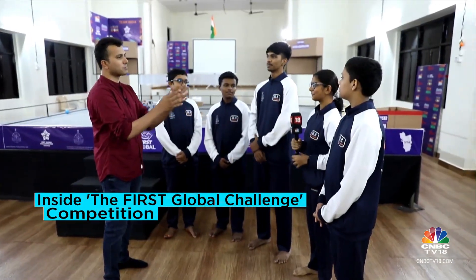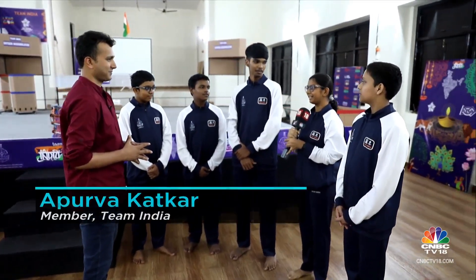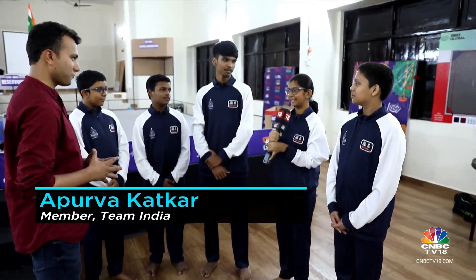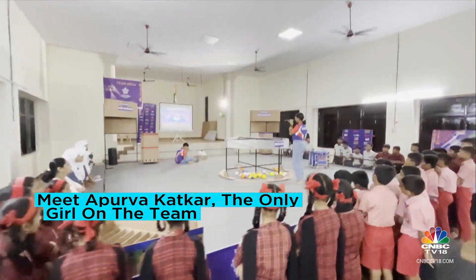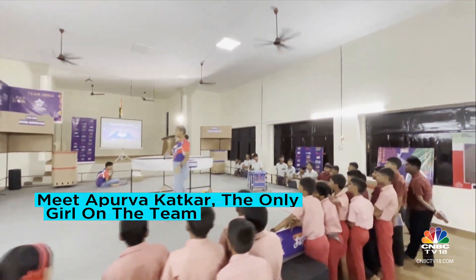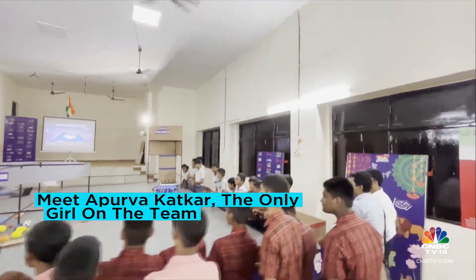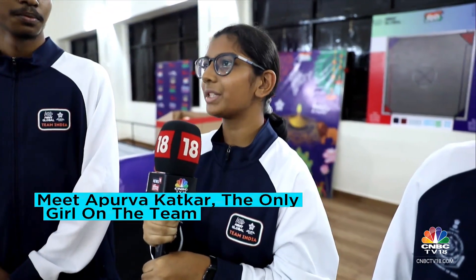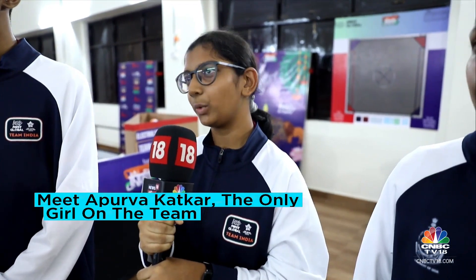Now Apoorva, how does it feel to be the only girl on the team? As it is a saying in India, that girls are not mostly in the technical part and they do not try participating in the technical aspect. So I thought, why not break the stereotype and inspire more girls to participate in such competitions, so that we put a mark on the globe saying that even girls in India can do something other than just what they are told to do.